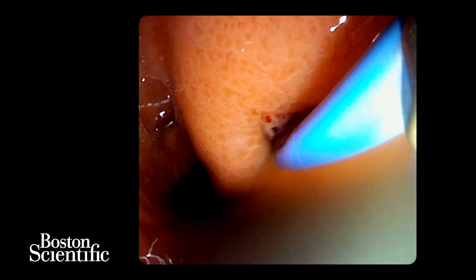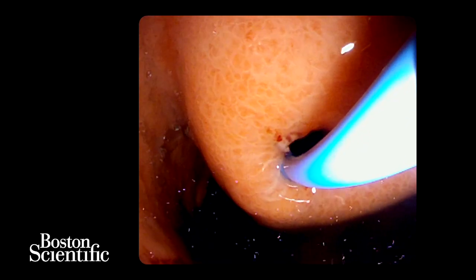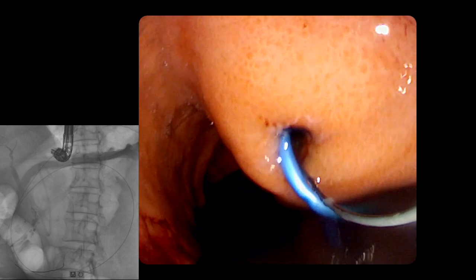Two or three plastic double pigtail stents can then be placed through the transmural tract into the collection and left indwell in situ indefinitely.